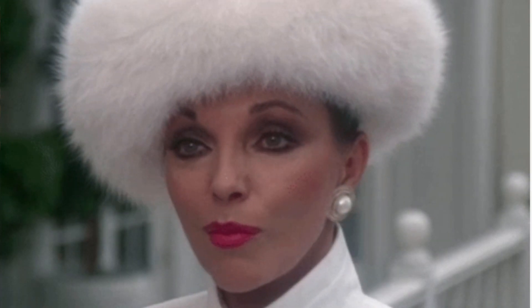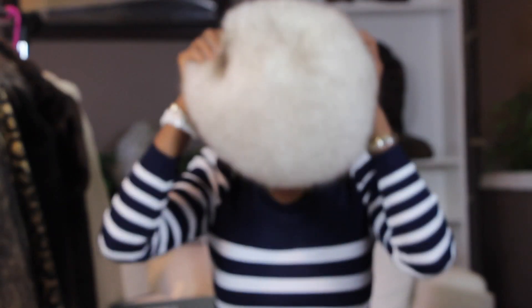So the first item we have here today is this thrifted fox hat that I got from a Savers thrift store near my house. This is a beautiful hat. It is made by a vintage company, Irene of New York. It elevates any style. This is giving me straight Diana Carroll, Elizabeth Taylor, Dynasty — all of the above. This is one bad, beautiful hat.